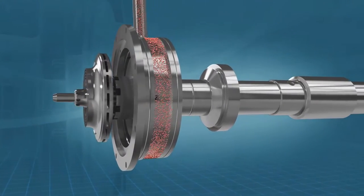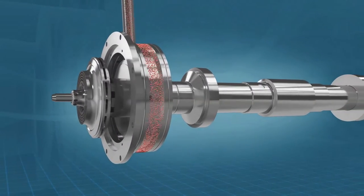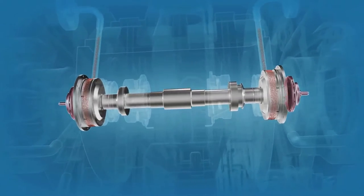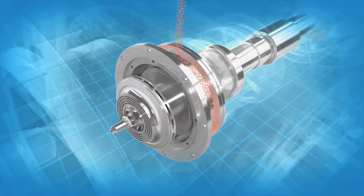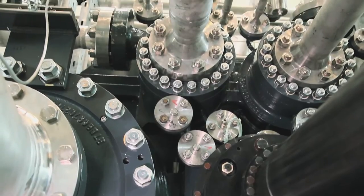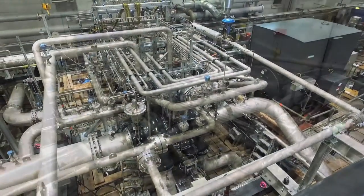Atlas Copco's proven integral gear technology keeps the design compact and easy to customize. Two impellers are used on one pinion, and rotor speeds can be optimally adjusted to the impeller's behavior. What's more, intercooling can be applied after individual compressor stages, massively improving isothermal efficiency in the process.